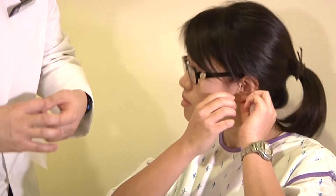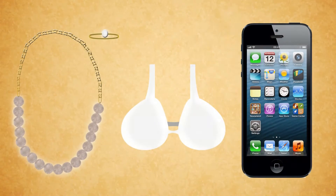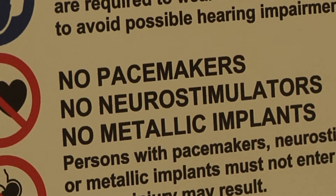Before the scan can begin, remember to remove all metal objects. This includes jewellery, bras, and handphones. Inform the radiologist if you have a metal object, such as a pacemaker or implant.